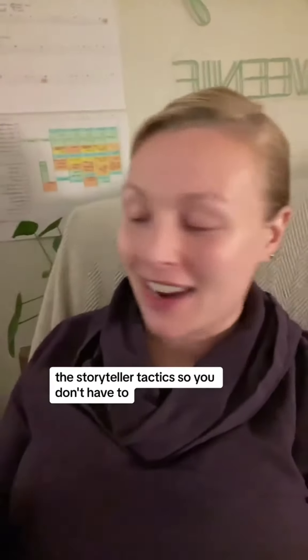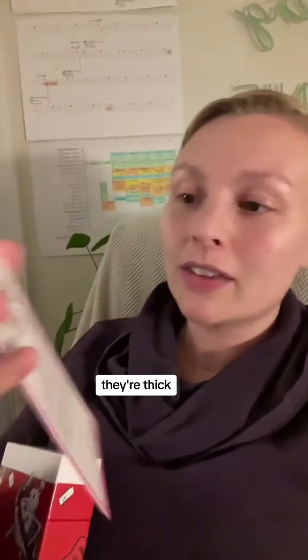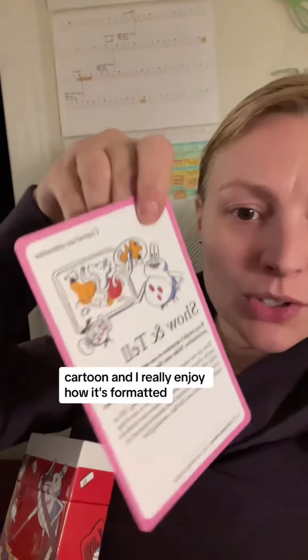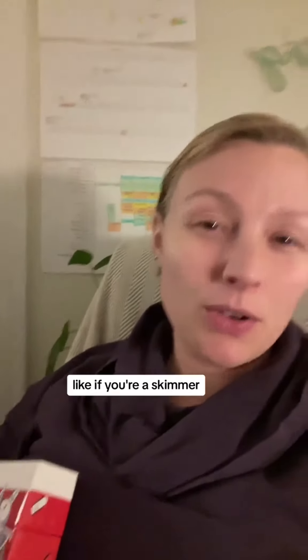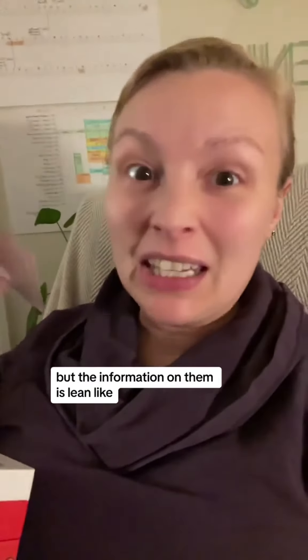I got this deck — the Storyteller Tactics — so that you don't have to, and here is my honest review. The cards are beautiful, on really nice card stock, they're thick, you can't really bend them. They have cute little cartoons and I really enjoy how it's formatted — it's very obvious, like if you're a skimmer you can kind of skim what needs to happen.